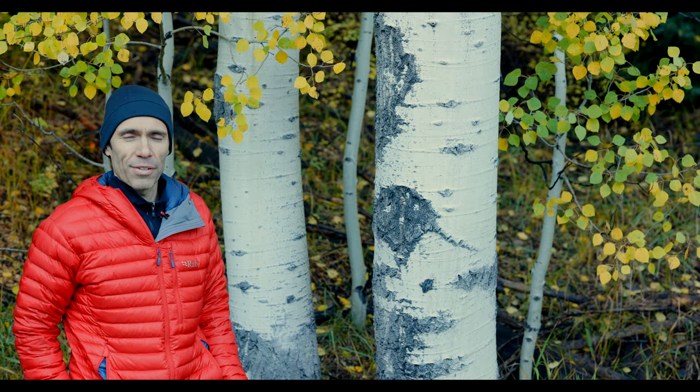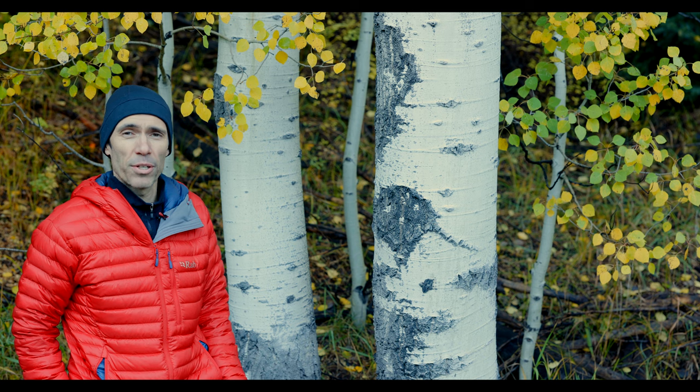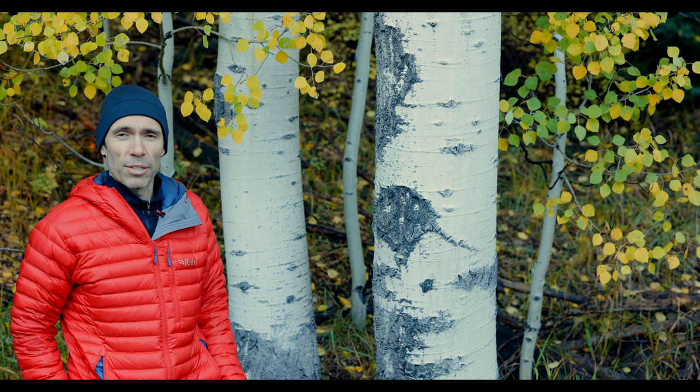In my last video I said I was gonna go out and get those aspens again — well, here I am on location. But before we get rolling, please hit that subscribe button, like the video, comment, and hit that bell icon notification. It really does help my channel grow.